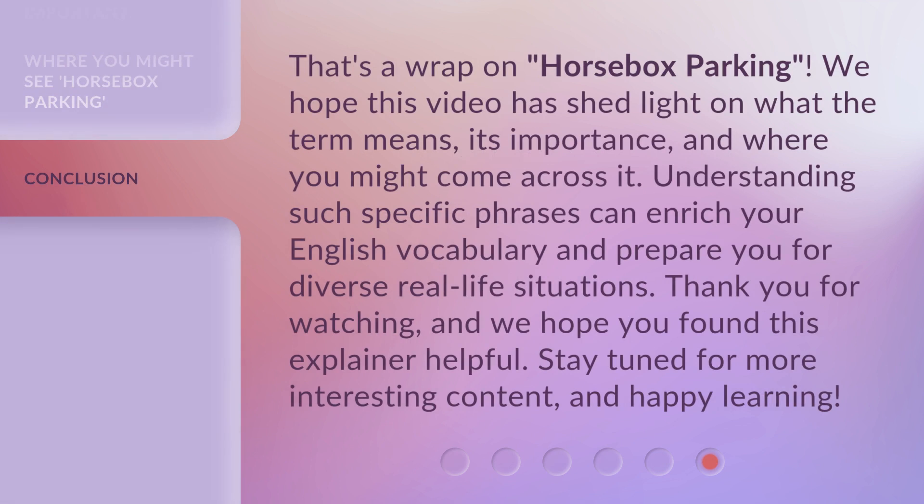That's a wrap on horsebox parking. We hope this video has shed light on what the term means, its importance, and where you might come across it. Understanding such specific phrases can enrich your English vocabulary and prepare you for diverse real-life situations. Thank you for watching, and we hope you found this explainer helpful. Stay tuned for more interesting content, and happy learning!